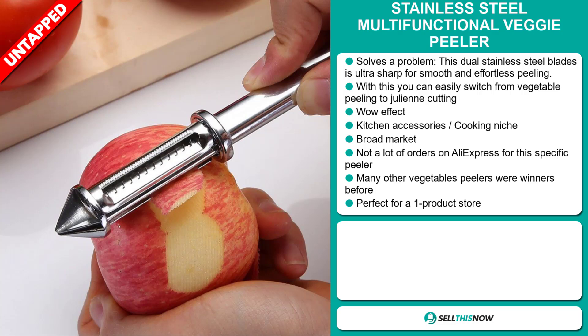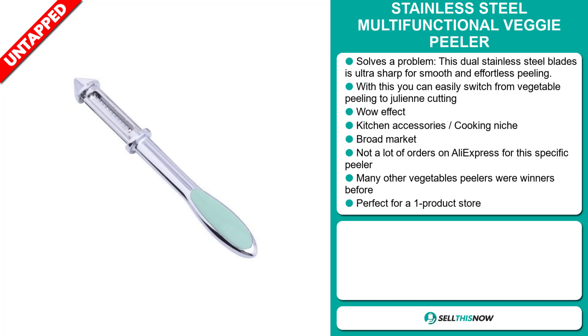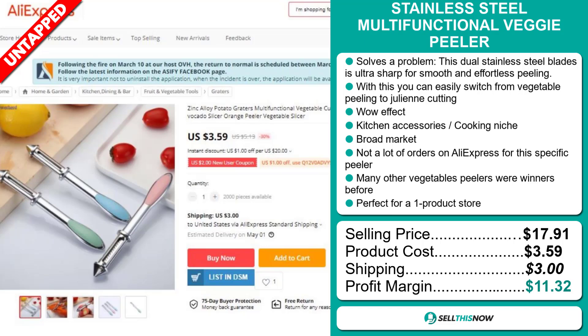The selling price for the Stainless Steel Multifunctional Veggie Peeler is $17.91, whereas the product cost is only $3.59. Shipping will set you back $3.00. So you're looking at a good profit margin of $11.32. Sell this now.